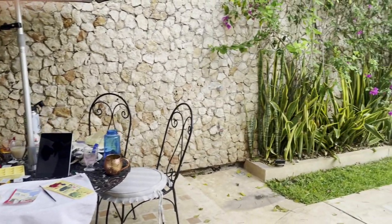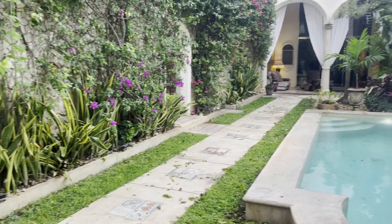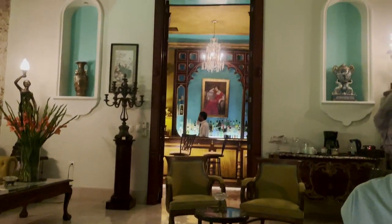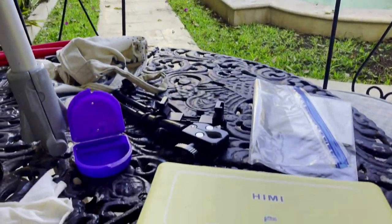Mom and I would go out sightseeing and learning all kinds of amazing things and eating wonderful food, and then come back for a delicious specialty cocktail by our private bartender and just enjoy the evening by the pool.